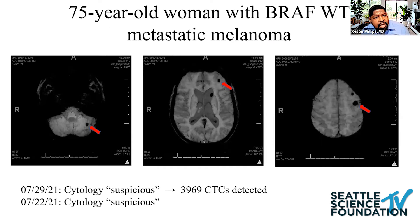Here's another patient of mine — a 75-year-old woman with BRAF wild-type metastatic melanoma. Screening images showed susceptibility artifact on GRE, questionable for leptomeningeal disease, with no enhancement on post-contrast and no obvious bleeding on pre-contrast. I tapped her; cytology was suspicious on the first and second tap. I sent CSF for CTC enumeration and approximately 4,000 cells were detected. The patient went to hospice and passed away about two months later.